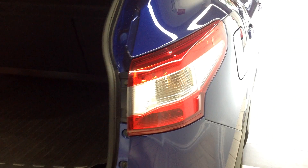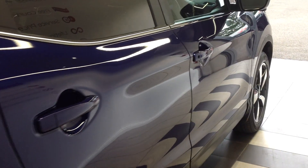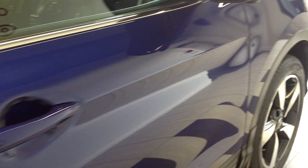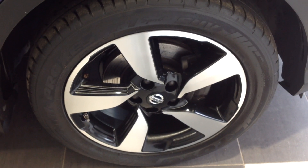Coming round now to the off side of the car. I'm now going to open up inside just to show you the interior.